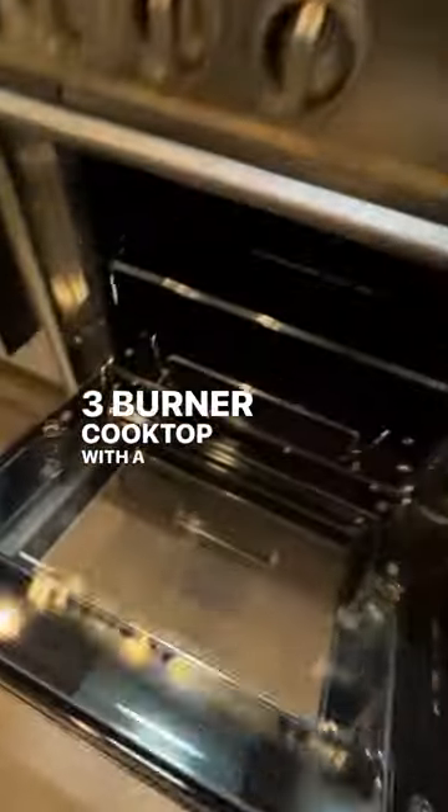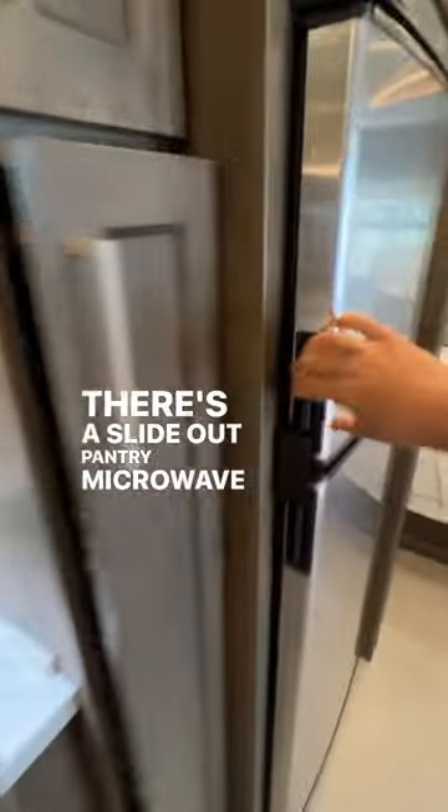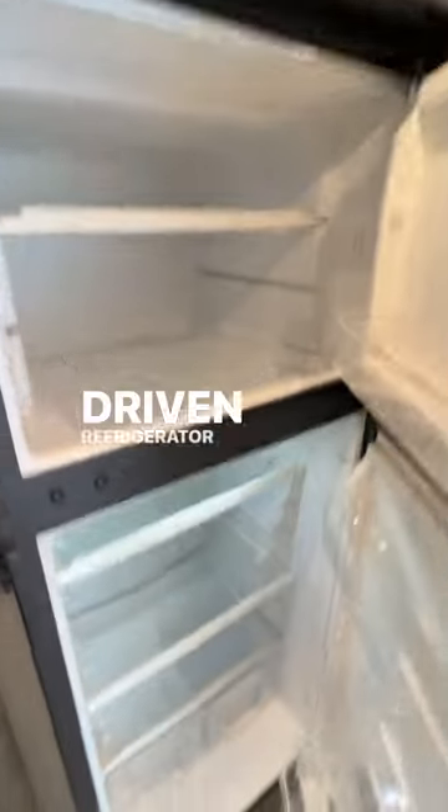There's a three-burner cooktop with a gas oven and a convection microwave. There's also a slide-out pantry and a large compressor-driven refrigerator with a freezer.